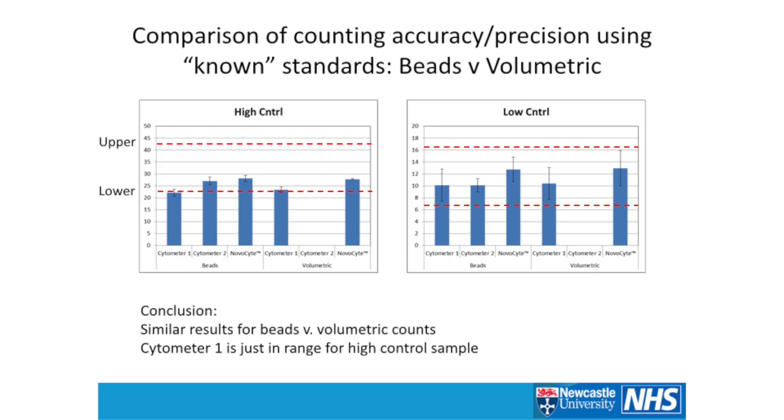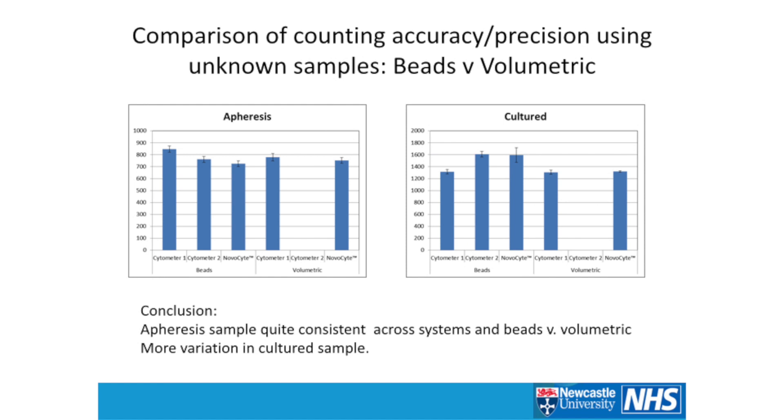We also wanted to look at more challenging samples. A sample from an apheresis stage can be a bit messier, and so can the cultured ones. We can see pretty comparable results — the apheresis sample is quite consistent across systems for beads versus volumetric. The cultured sample shows a little more variation, because it's more challenging to identify positives over background. But the NovaSight handled it really well.